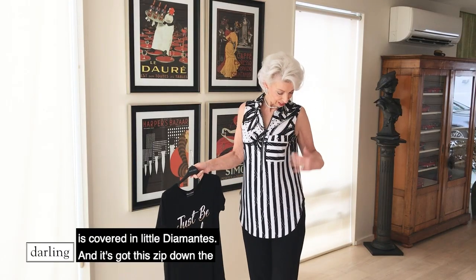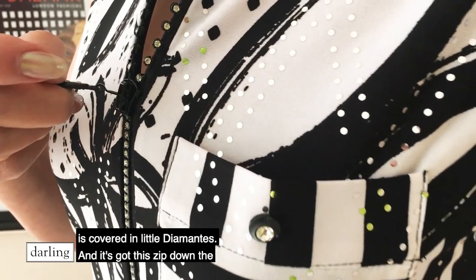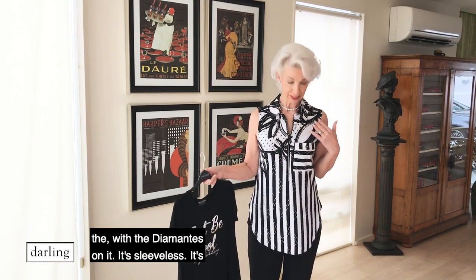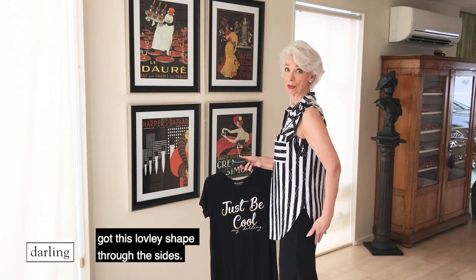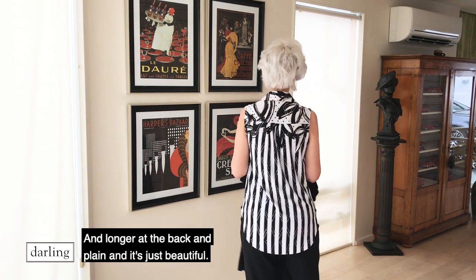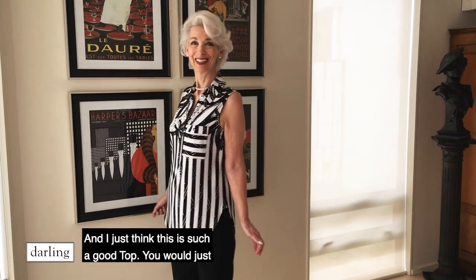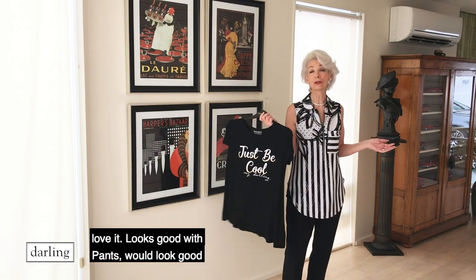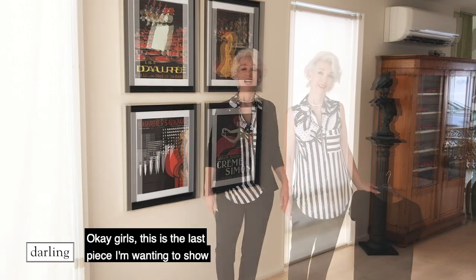But this one is covered in little diamantés, and it's got a zip down the middle with a diamanté pull on it. It's sleeveless, with a lovely shape through the sides, longer at the back, and it's just beautiful. I think this is such a good top — you would just love it. It looks good with pants, would look good with a skirt, and it would take you anywhere.